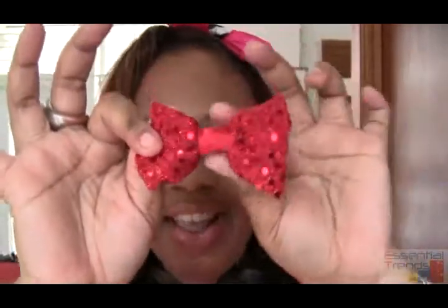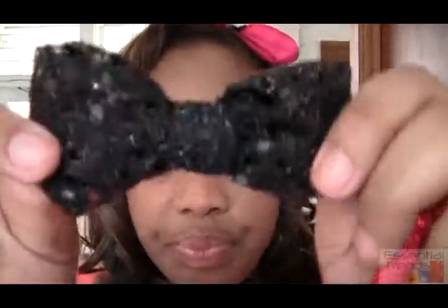We also have these really cute little bows, and these are called Glimmer Shimmer Bows. They're just really fun — they're smaller than the mini bows, and we also have a silver one. I love them; they're just so cute.